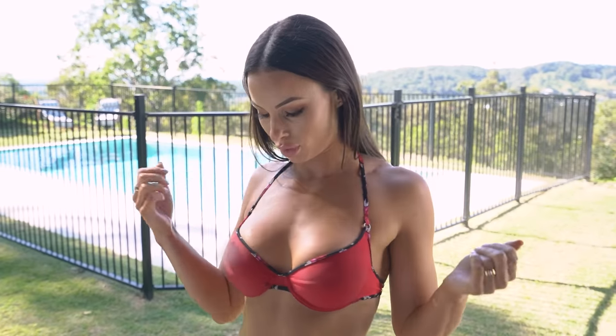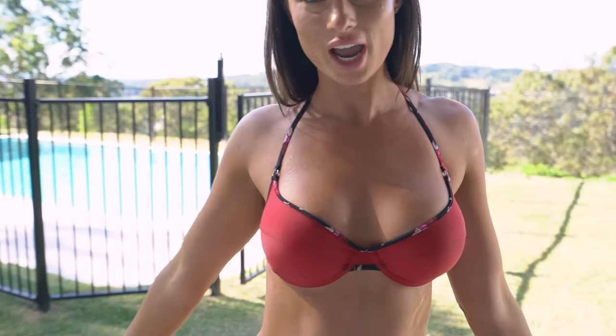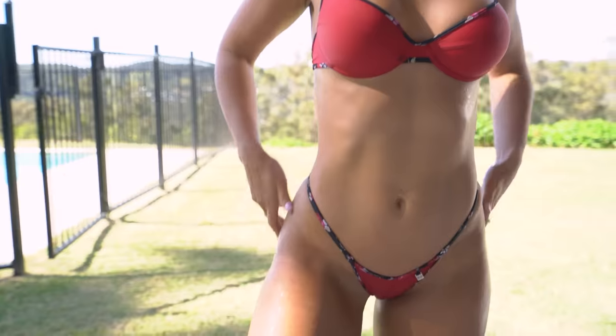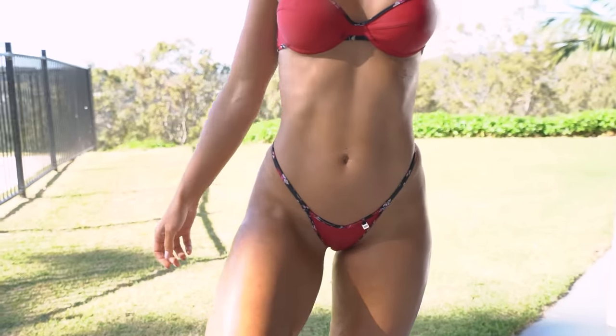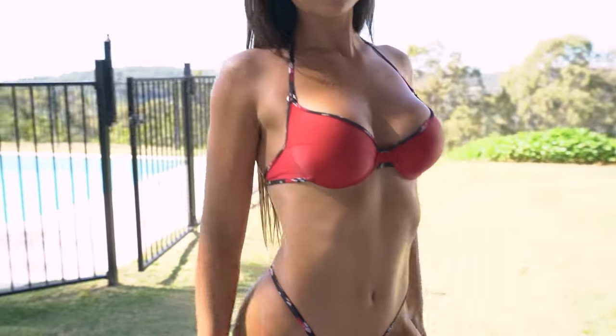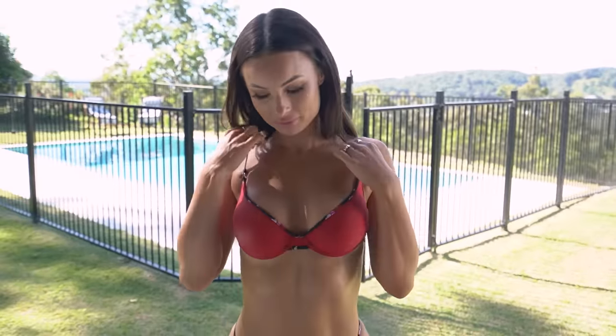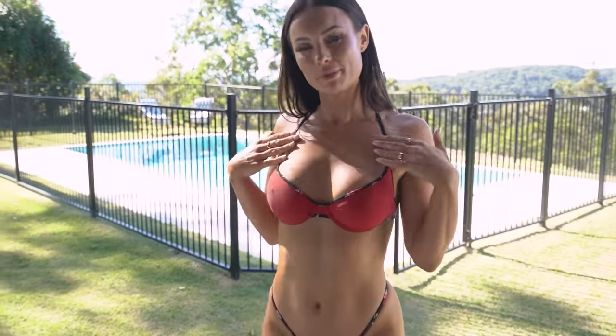I've got the Sunset Roses bikini nice and wet now. The material feels really soft and you can see that now it is wet it is more sheer than before when it was dry, which is super sexy. I absolutely love this bikini and I can't wait to show you the next one.